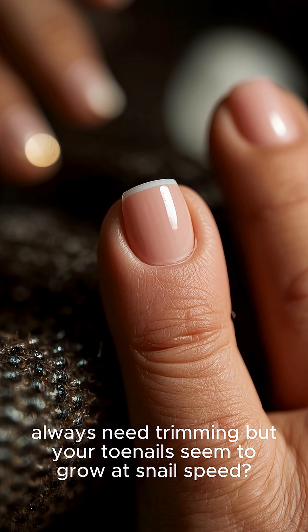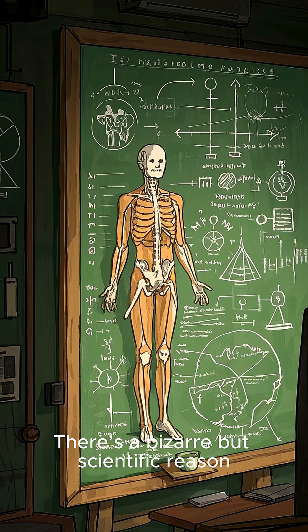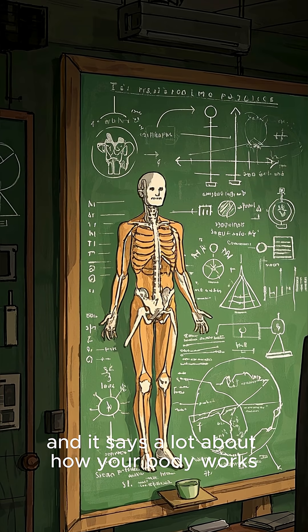Ever wonder why your fingernails always need trimming, but your toenails seem to grow at snail speed? There's a bizarre but scientific reason, and it says a lot about how your body works.